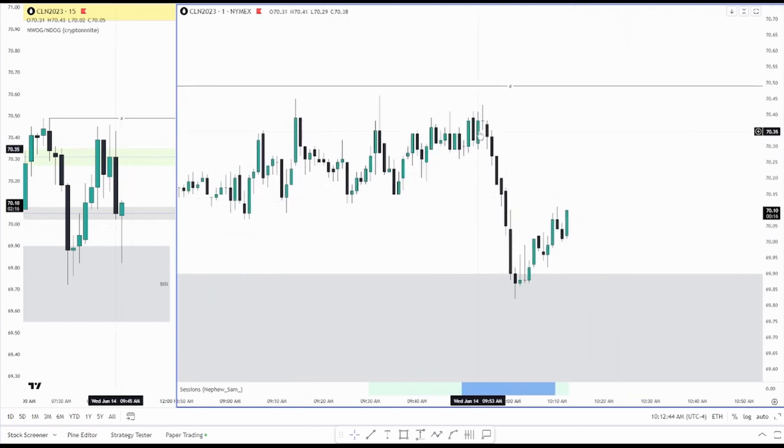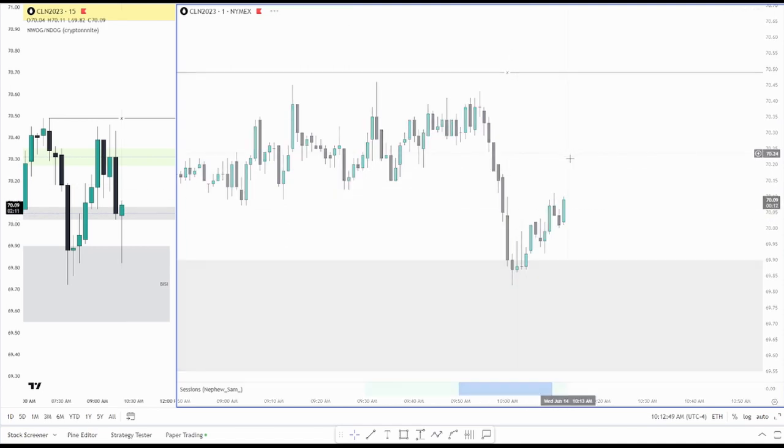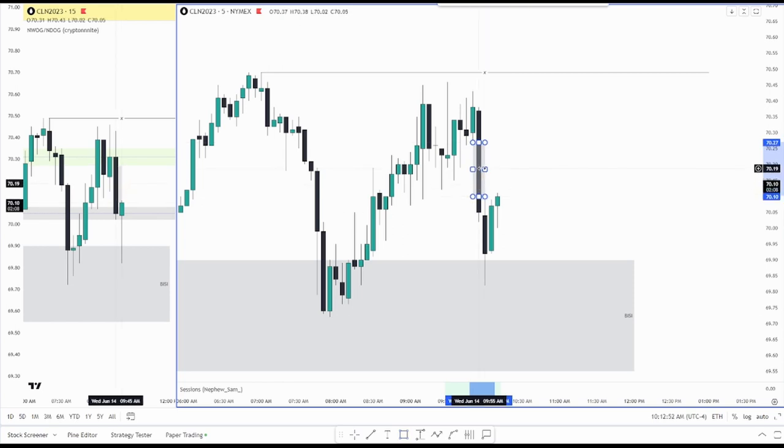But prior to that you do have displacement, which was that 9:50 macro time, so I'll be seeing if that wants to hold. If you switch over to the five minute, you do have this imbalance here.